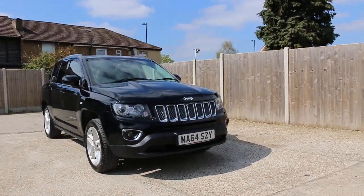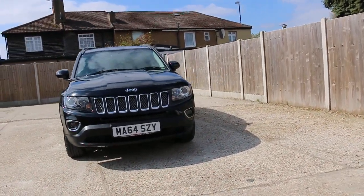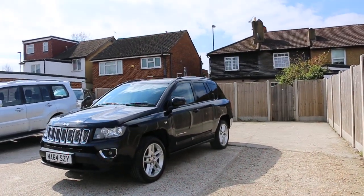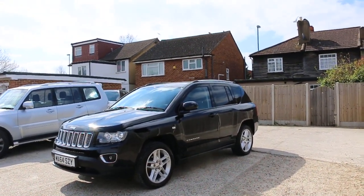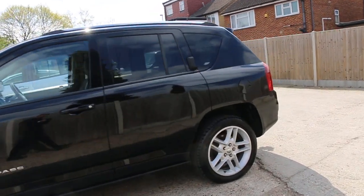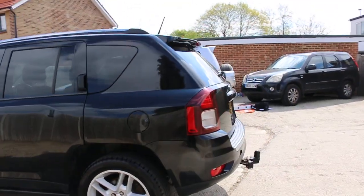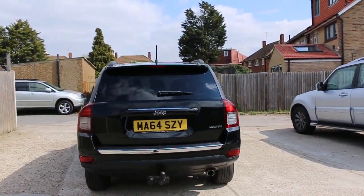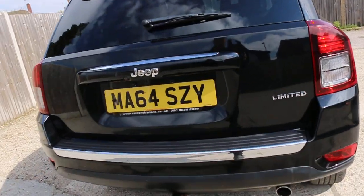Now available at McCarty Cars: Jeep Compass 64 plate, 2014, metallic plug. The car has front fog lights, privacy rear glass, and a reversing camera.